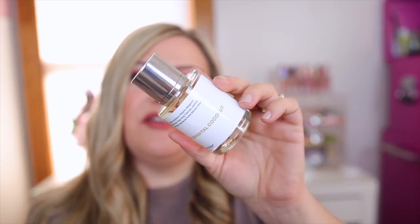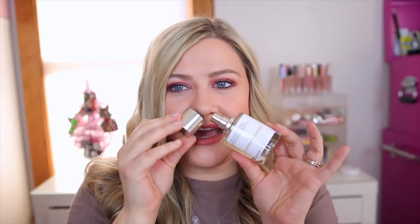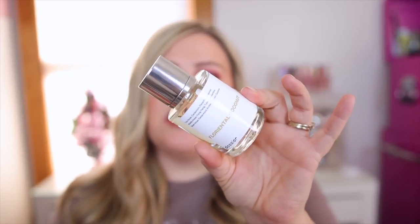Another Tom Ford dupe is the Floriental Coconut — I believe this is a dupe for Soleil Blanc from Tom Ford — and this literally just smells like you're at the beach but rich smelling. It's not super coconutty. It smells very sunscreen-y in a way, which is actually very nice. The top notes are cardamom, pistachio, and bergamot; it also has ylang-ylang, cedarwood, benzoin, and coconut. I don't get a ton of coconut but just enough that it makes it very summery and beachy smelling.